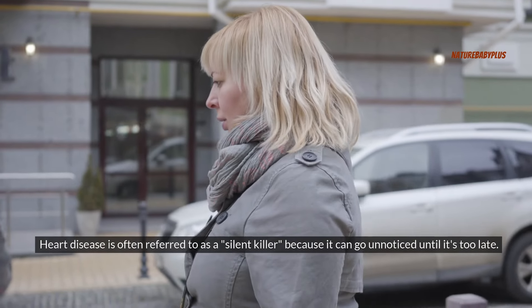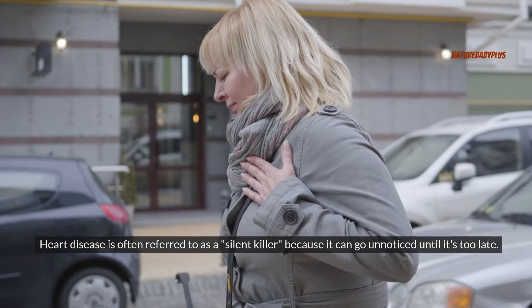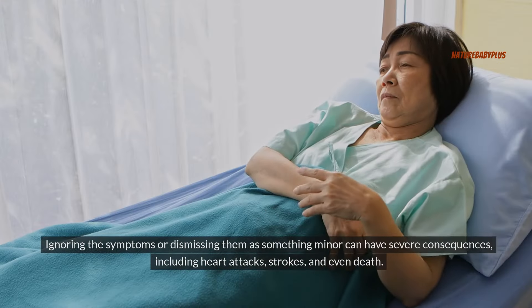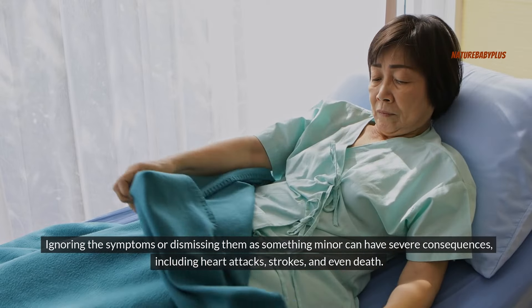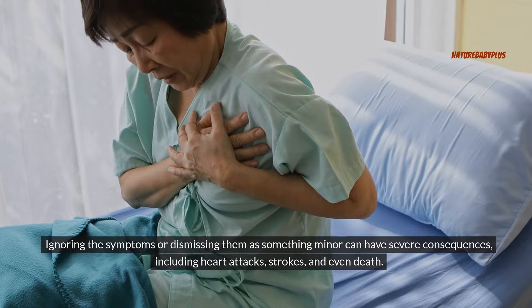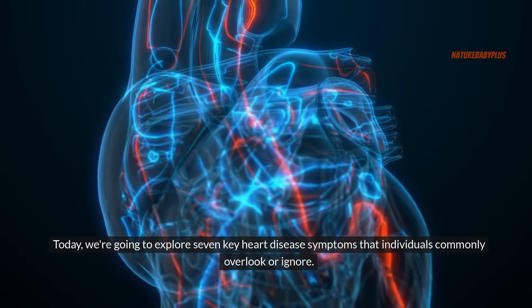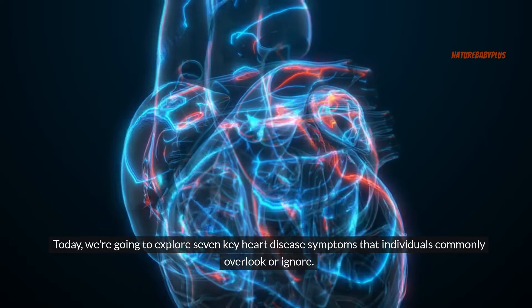Heart disease is often referred to as a silent killer because it can go unnoticed until it's too late. Ignoring the symptoms or dismissing them as something minor can have severe consequences, including heart attacks, strokes, and even death. Today we're going to explore seven key heart disease symptoms that individuals commonly overlook or ignore.